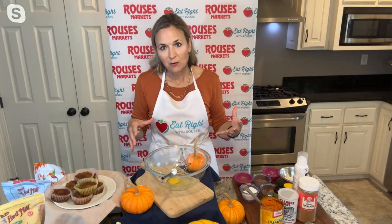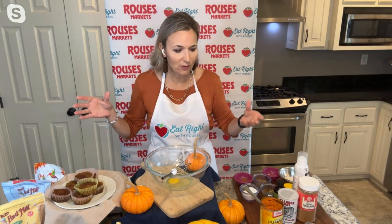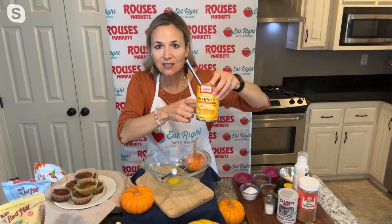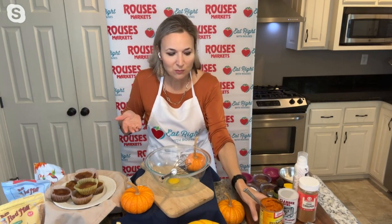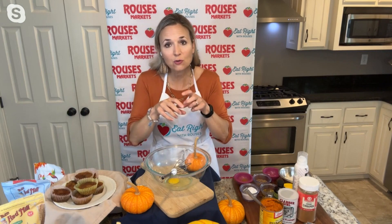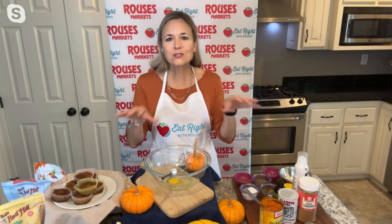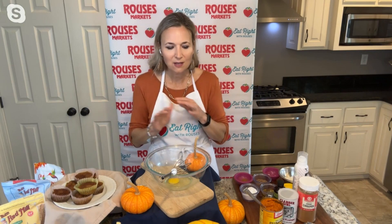One of my favorite things about pumpkin is it's very nutritious. It's a source of vitamin A — in a half cup, you get 100% of the daily vitamin A recommendation. One of my favorite things to use is canned pumpkin, just because you can open the can and bake with it — super simple. But if you like to cook from scratch, there are recipes on the Rouse's website where you can roast the wedges or pull the seeds out and roast and season them.